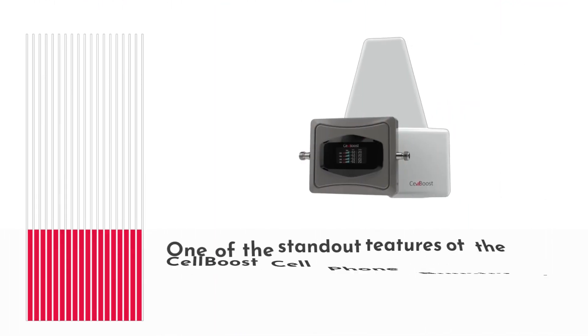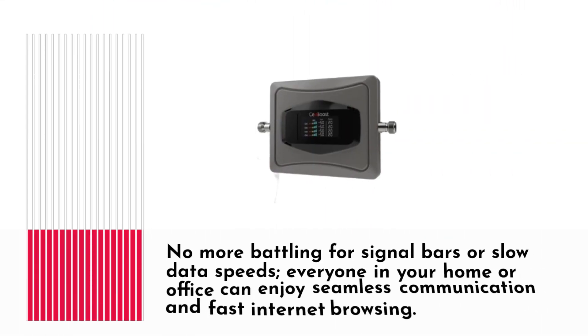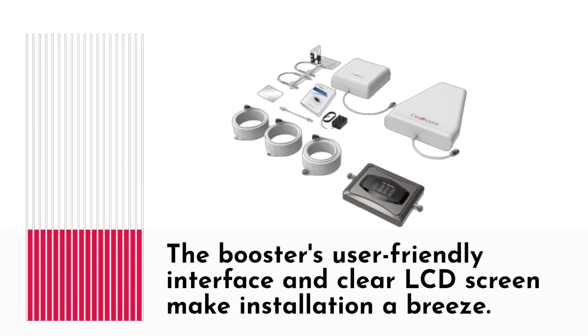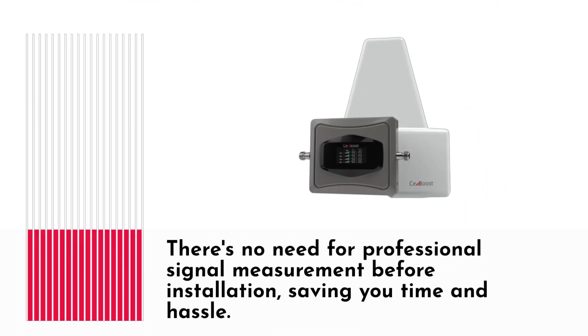One of the standout features of the Cell Boost Cell Phone Booster is its ability to support multiple users simultaneously. No more battling for signal bars or slow data speeds — everyone in your home or office can enjoy seamless communication and fast internet browsing. The booster's user-friendly interface and clear LCD screen make installation a breeze, with no need for professional signal measurement before installation, saving you time and hassle.